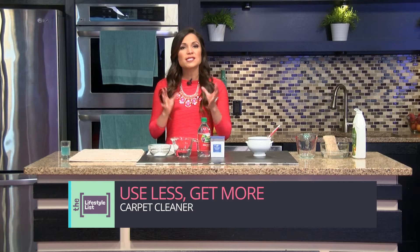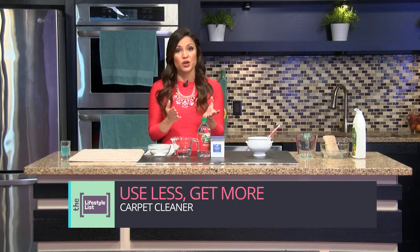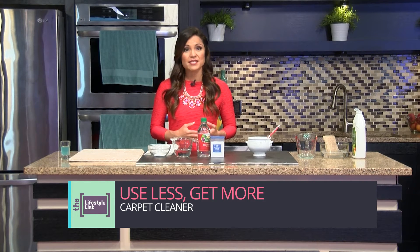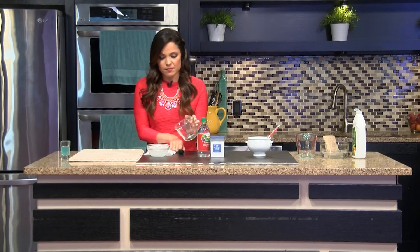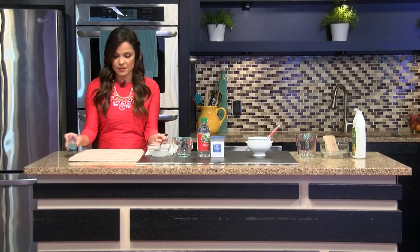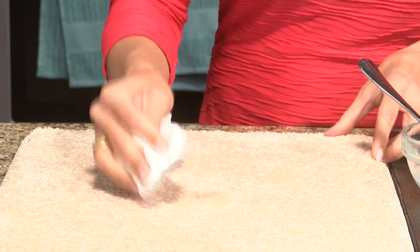Now one more item that we tend to use way too much of is carpet cleaner. If you've got a stain, don't saturate your carpet with harsh cleaners — this can actually damage the fibers and leave a residue behind that only clings on to even more dirt. There are less harsh options that will remove stains with just a small amount of product. For instance, you can blot light carpet stains with a mixture of about two tablespoons of salt dissolved in about a half cup of white vinegar. Mix that together, put some of that mixture on the stain, simply blot it, then let it dry and just vacuum it away. It's as simple as that.